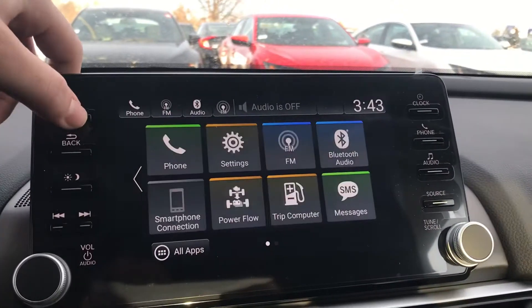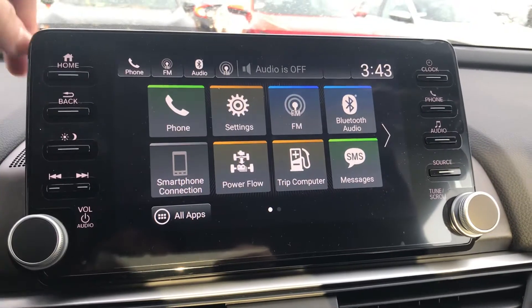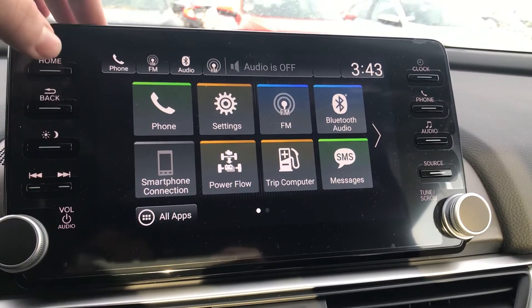In the center over here you have your media entertainment center. This is going to come with built-in Apple CarPlay and Android Auto, so you plug your smartphone device in and you can get things like Google Maps, Apple Maps, Spotify, Pandora, iHeartRadio — pretty much anything like that displayed up on the top screen.